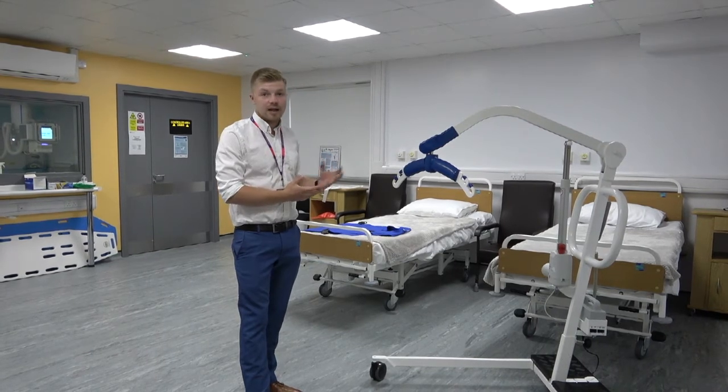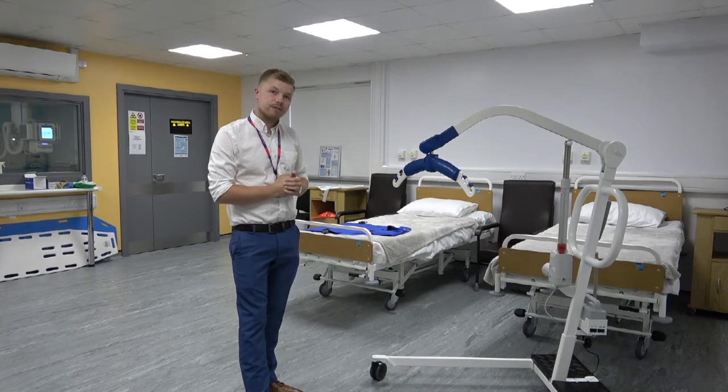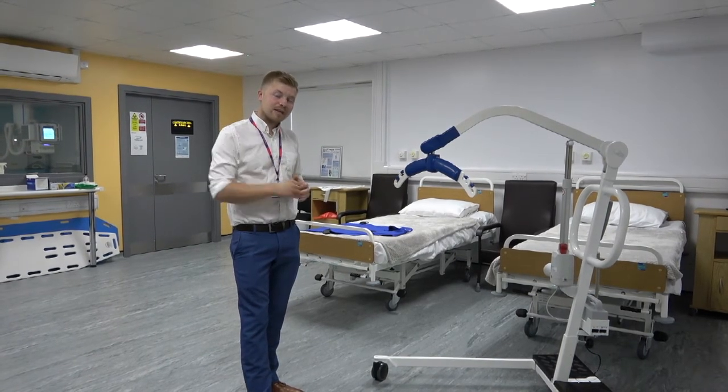This is open to all of our students and we do a lot of radiography work in here — for example, practising portables on wards. Let's go look at the x-ray suite.